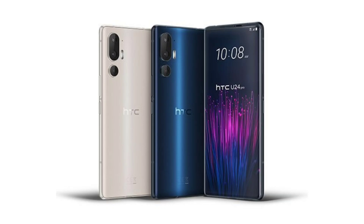Other features of the HTC U24 Pro include a 3.5mm audio jack, a USB-C port, dual SIM, 5G, Wi-Fi 6E, Bluetooth 5.3, and NFC. For security, it has an in-screen fingerprint scanner. The U24 Pro measures 8.98mm in thickness and weighs 198.7g.